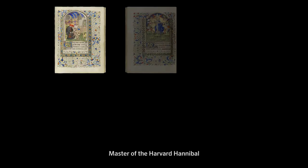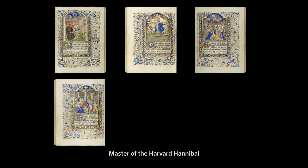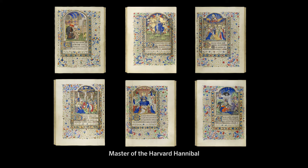The first is the Master of the Harvard Hannibal, an artist who worked with the famous Bedford and Bussico masters and was familiar with the work of the Lindbergh brothers. He painted 12 miniatures.